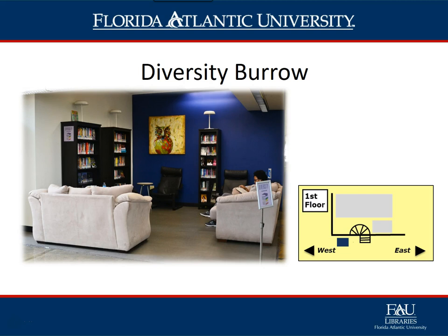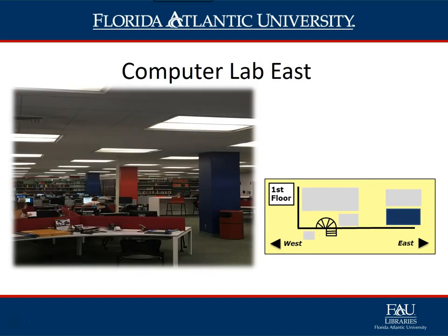The Diversity Borough is located just to the left of the library entrance, across from Dunkin' Donuts. It offers students soft, comfortable seating along with a variety of books on various topics on diversity.